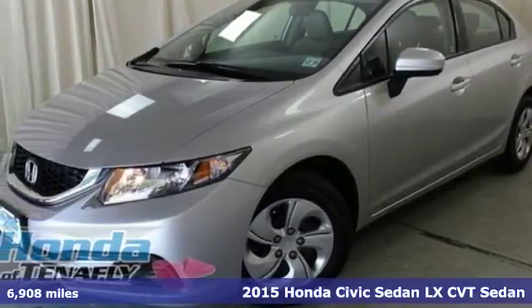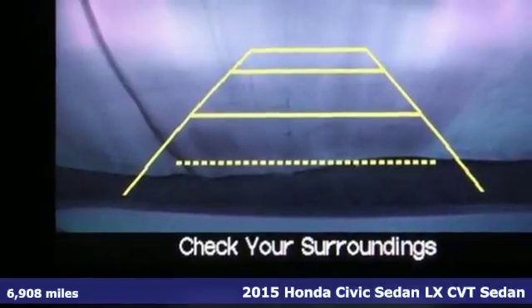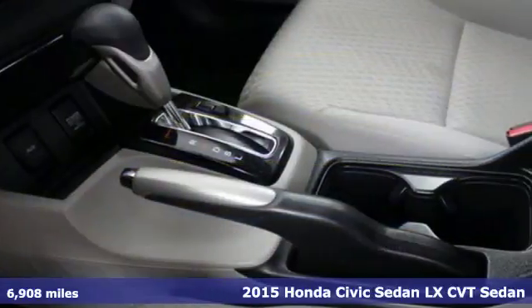Here's a 2015 Honda Civic Sedan. Get more mileage out of every drive with this Civic, and get ready for an impressive combination of features.